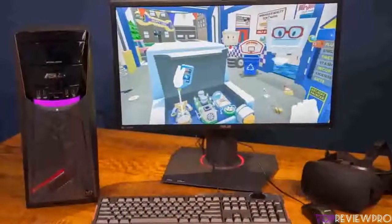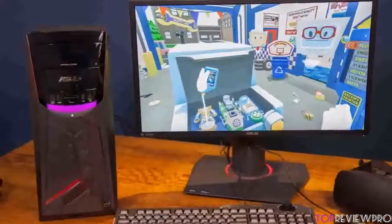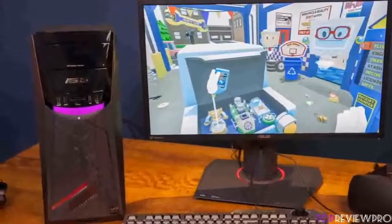Overall, you should take the ASUS G11DF into consideration due to its fair price and included hardware, which is going to increase your gaming experience but also equip you with multitasking capabilities for casual work or web surfing.